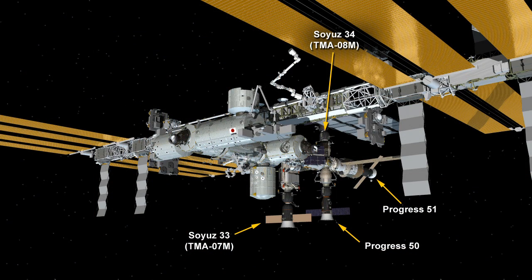You see the current layout of the station there, with the Soyuz 33 on the Rassvet module pointing down toward Earth. You also see Progress 50 and 51 at the back, and the Soyuz 34 up on top of the Poisk module. That is the vehicle that brought up Chris Cassidy, Alexander Misurkin, and Pavel Vinogradov in March.